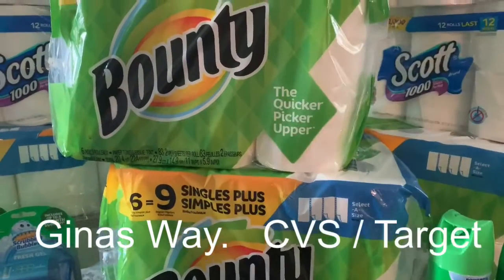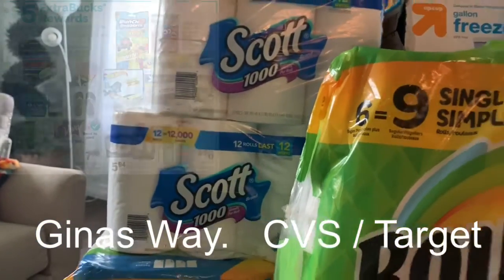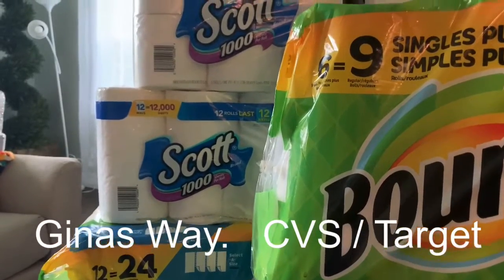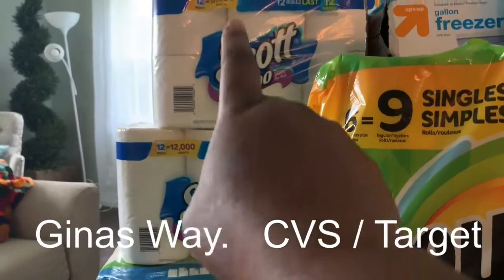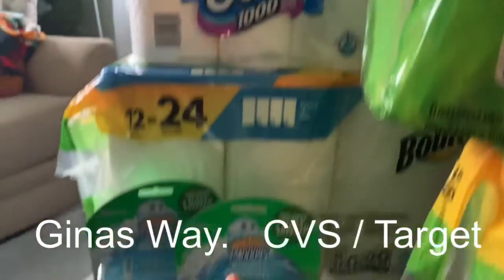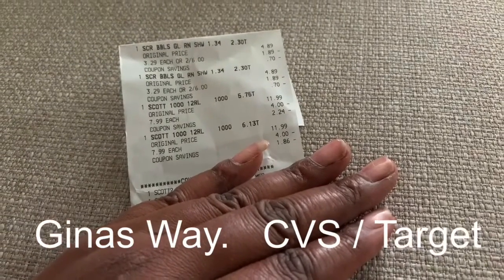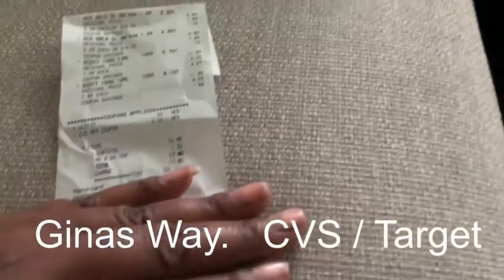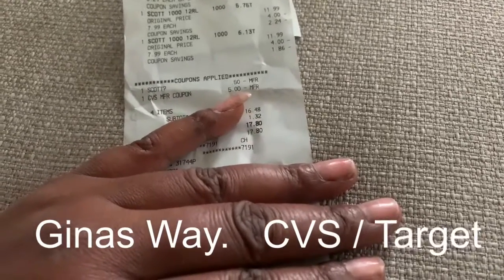Now let me show you my next CVS deal. You buy two Scotts — they're on sale for $0.99 a piece — but you need to spend $20 to get back five dollars. You can only buy two Scotts, two tissues, or two paper towels. I bought two of those, which brought it to $15, and then the Scrubbing Bubbles were two for $6, bringing the total to $21. After a five dollar CVS coupon and a 50-cent coupon, my total was $16.48.